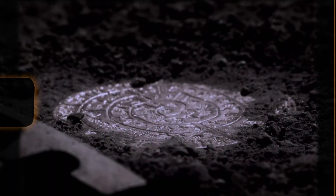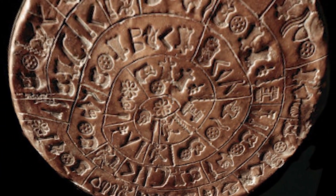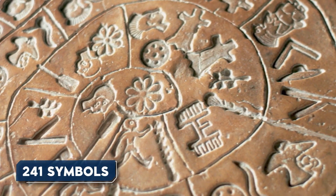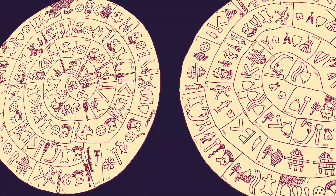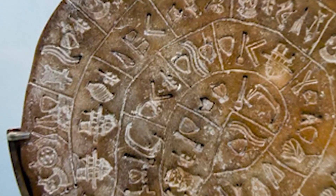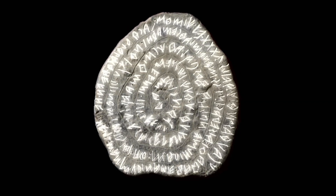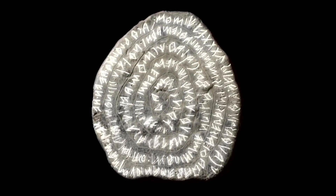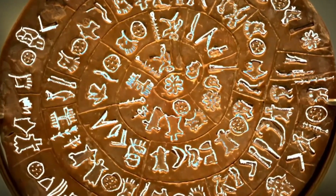Number 19: The Phaistos Disc. The Phaistos Disc is a mysterious artifact found in 1908 at the Minoan Palace of Phaistos in Crete. It is a clay disc measuring about 6.2 inches in diameter and is covered on both sides with a spiral pattern of 241 symbols. These symbols, which seem to have been imprinted using carved stamps, depict various objects, animals, and human figures. The disc is believed to date back to the second millennium BCE, making it one of the oldest examples of printed text. Despite extensive research, the meaning and purpose of the symbols remain unknown, with proposed translations ranging from a religious hymn to a political treaty.